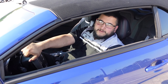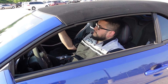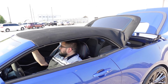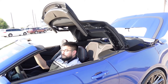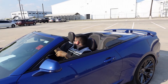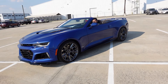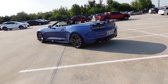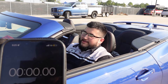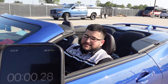This ZL1 Camaro is a convertible. I'm going to try out the operation of the top now. A lot of people want to know how quickly the top can go up in case it starts raining or the weather turns, so we're going to time it — let's act like it's raining and I'm trying to get the top up.